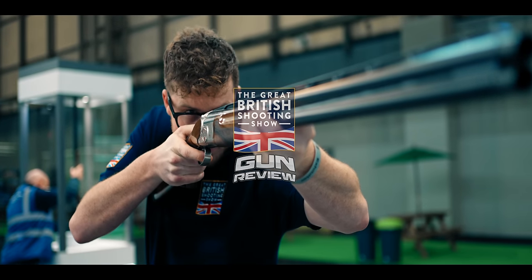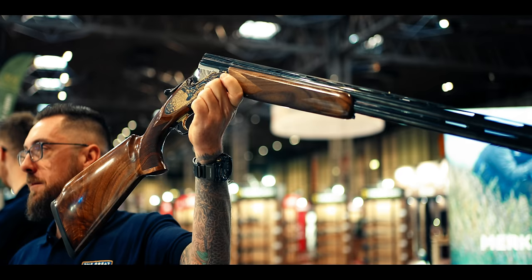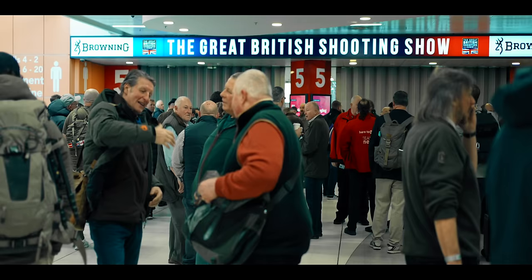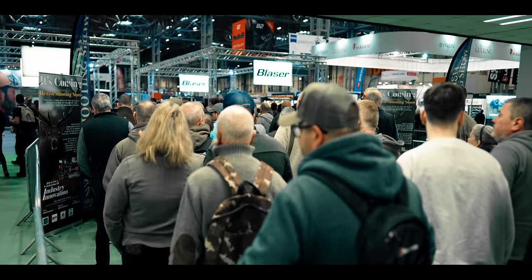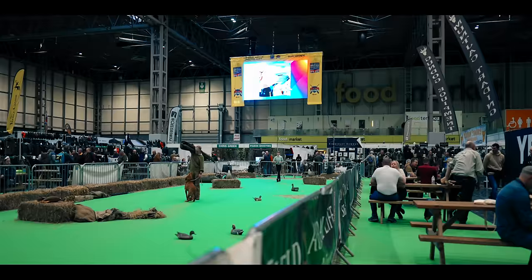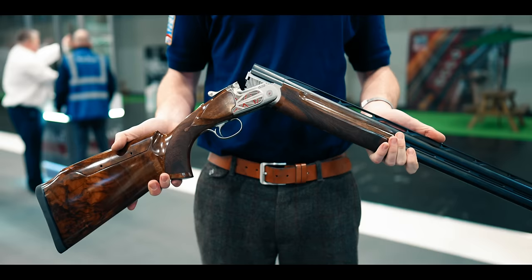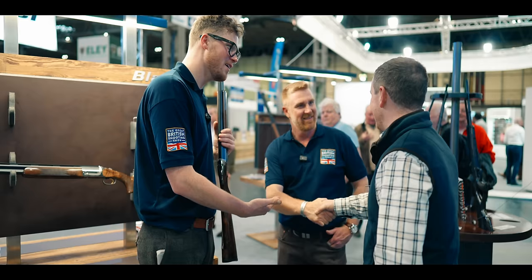I'm Johnny Carter and today we're at the 2024 British Shooting Show. This year's show promised to be bigger and better than ever, with more space, more stands and more product launches than ever before.